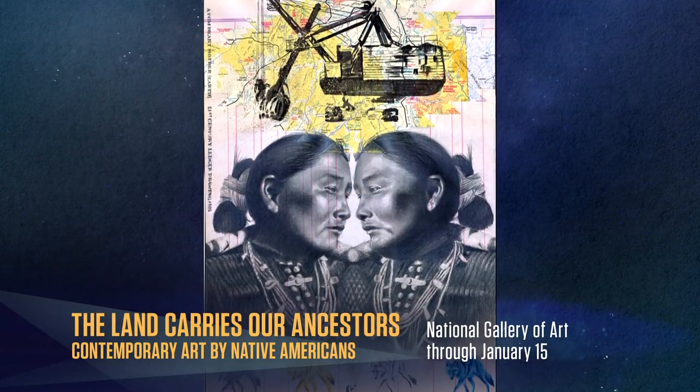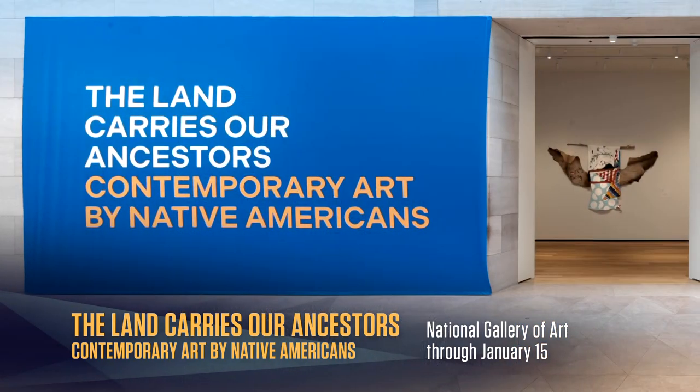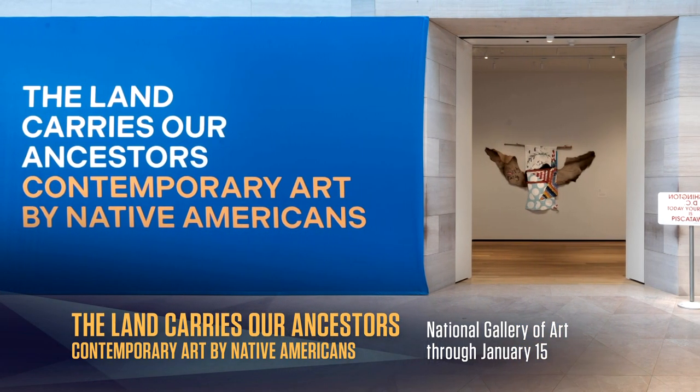'The Land Carries Our Ancestors' is bound to truly make you think critically about the land we walk on. It's at the National Gallery of Art until January 15th.